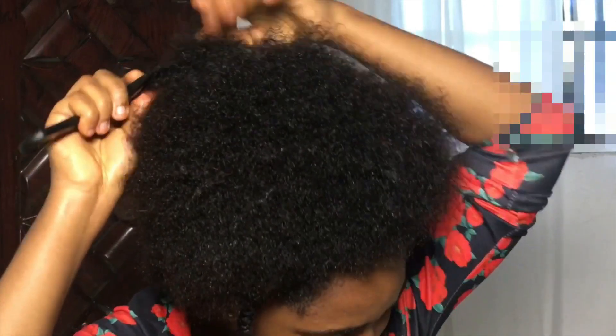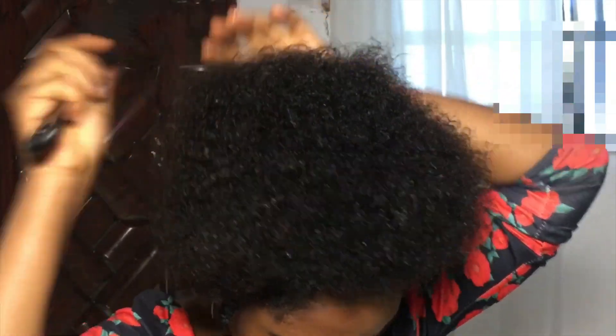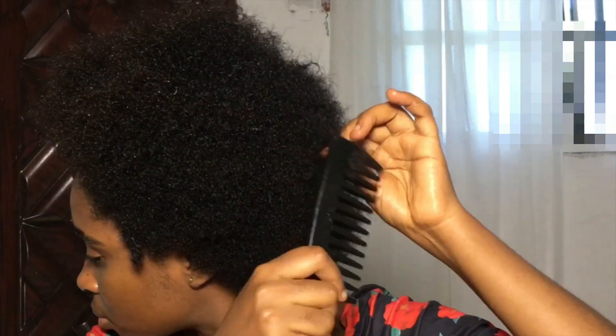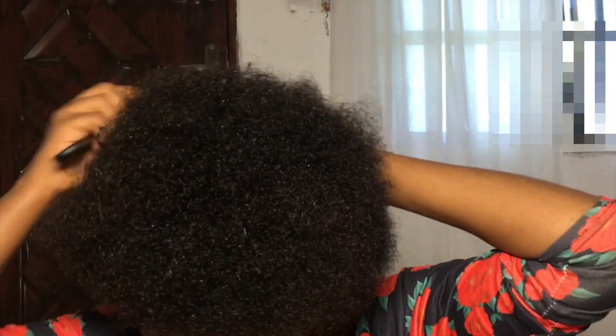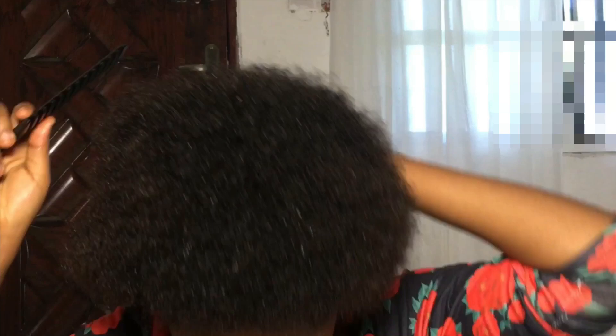After combing my hair, I just go ahead and style my hair the way I want for the day. For this particular day I wanted to wear my afro out, so I just did two twists in front of my hair and wore my afro out. This video is quite self-explanatory, and if you have more questions you can ask me.